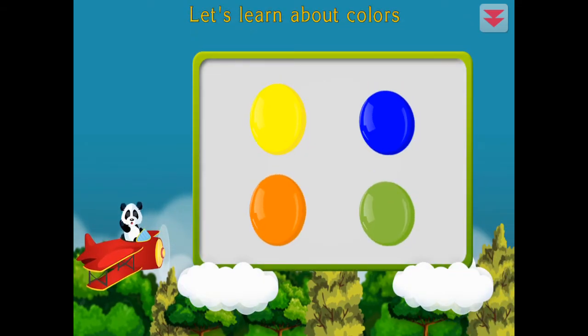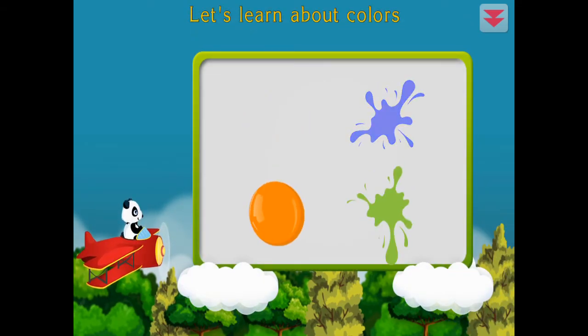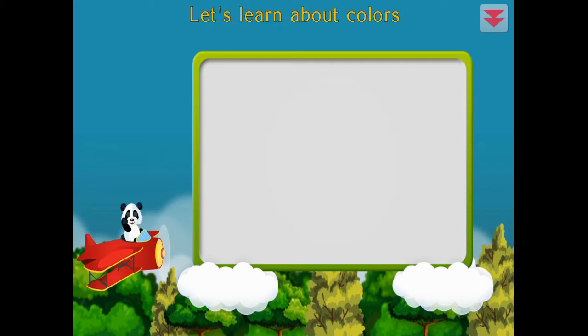Let's learn about colors. Yellow, blue, green, orange. Amazing!